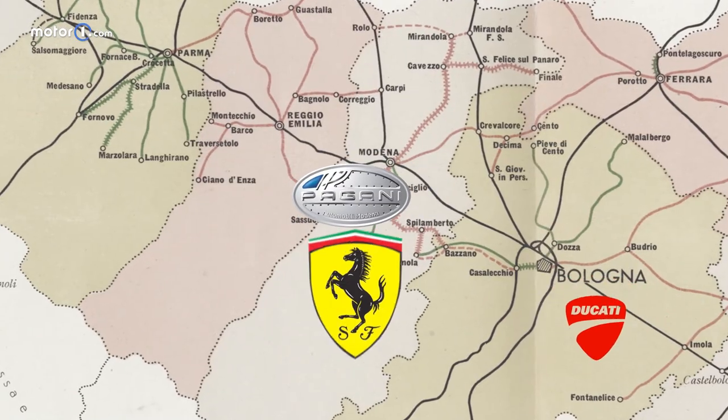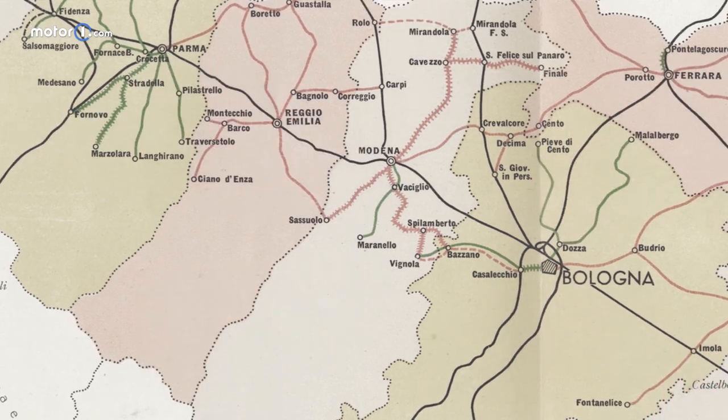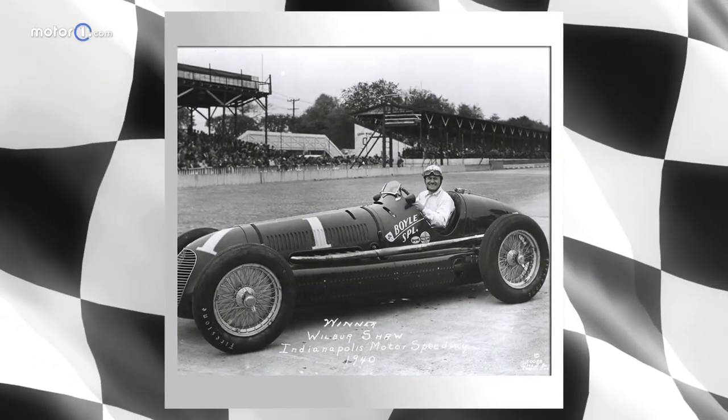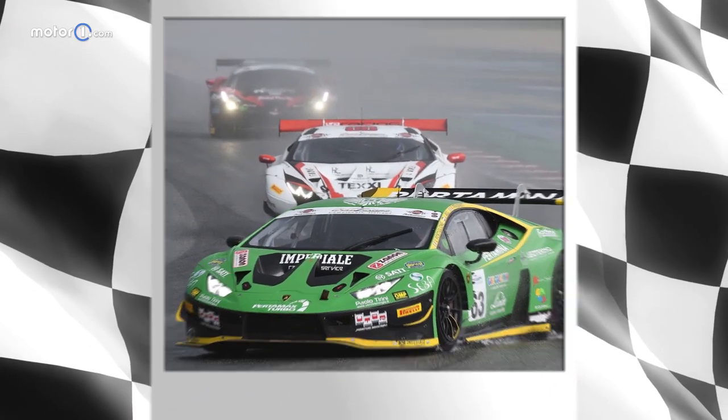Those who build race cars — perhaps the best job in the world — often have a wish to challenge speed. All the companies of Italy's Motor Valley have built and still build race cars. But if you want to race and win, you need to start from something special.